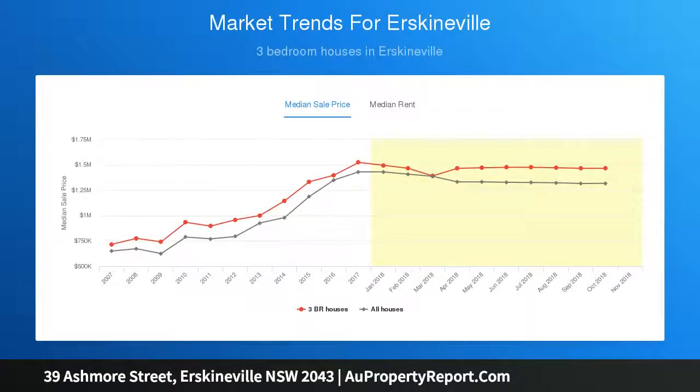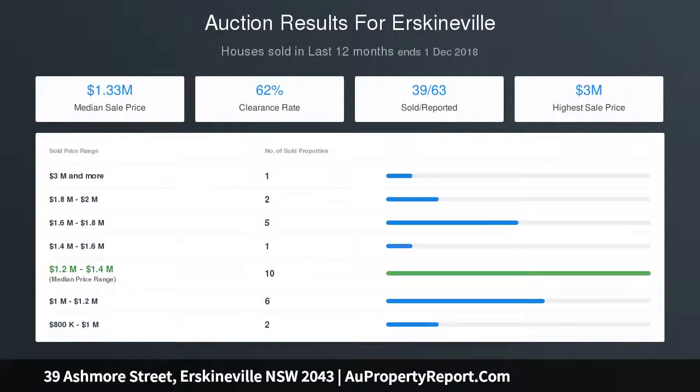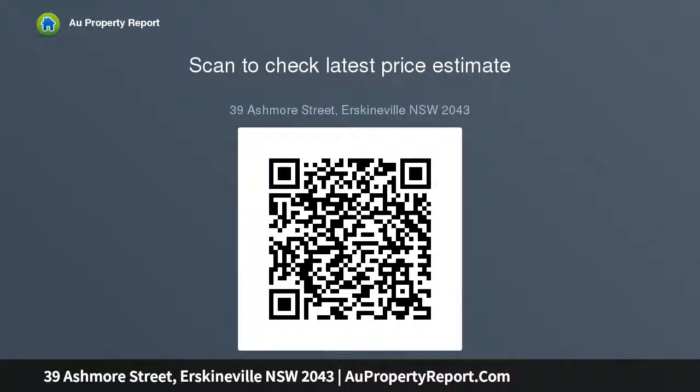Three bedrooms with built-ins and robes — one has an original fireplace. The master loft suite has air conditioning and a huge en suite with a separate tub. Spacious open-plan kitchen with breakfast bar and Blanco gas stove, light-filled dining room with air conditioning.